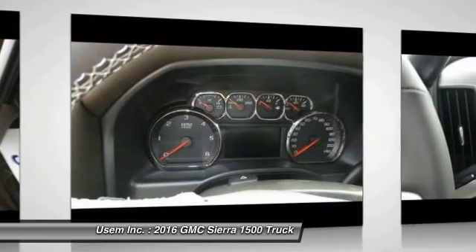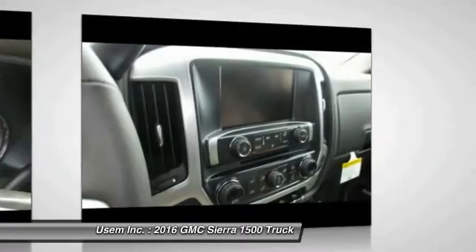HomeLink garage door opener, power steering, aluminum wheels, cruise control.